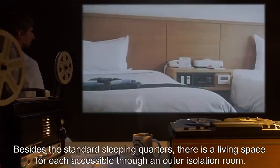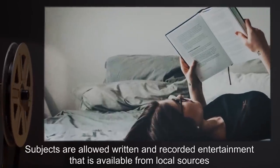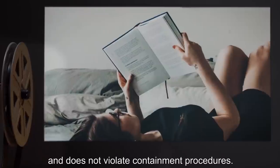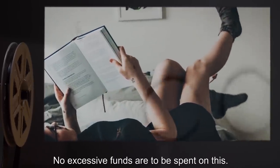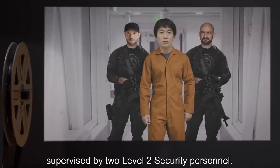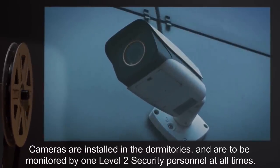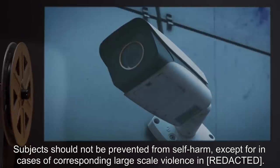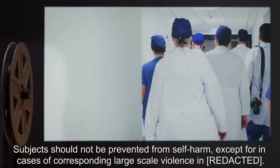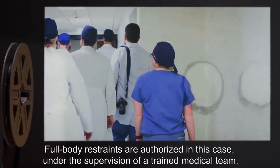Besides the standard sleeping quarters, there is a living space for each subject, accessible through an outer isolation room. Subjects are allowed written and recorded entertainment available from local sources that does not violate containment procedures. Subjects are allowed visits to the outer facility and external walled gardens for no more than three hours per day, supervised by two Level 2 security personnel. Subjects should not be prevented from self-harm, except in cases of corresponding large-scale violence, in which case full-body restraints are authorized under the supervision of a trained medical team.